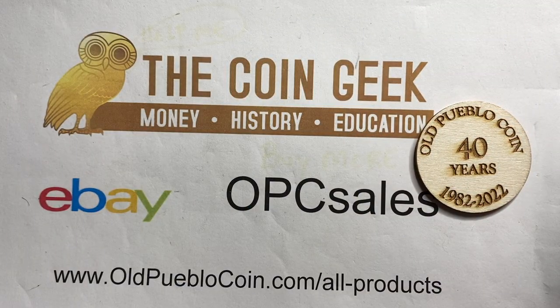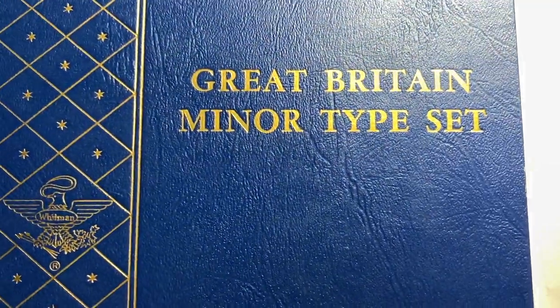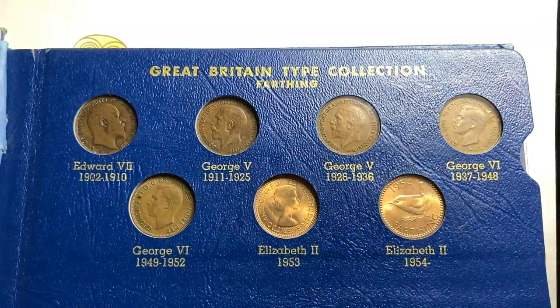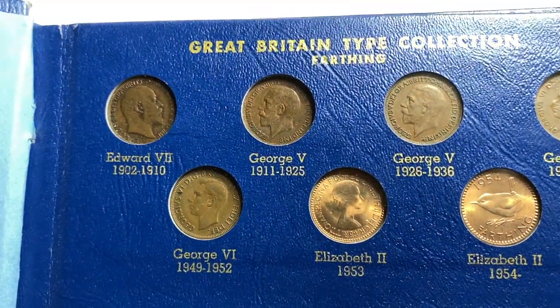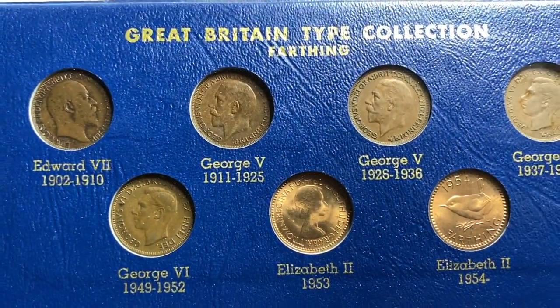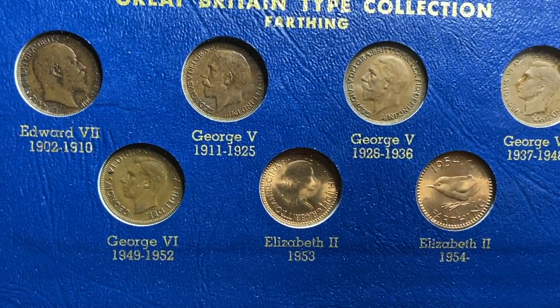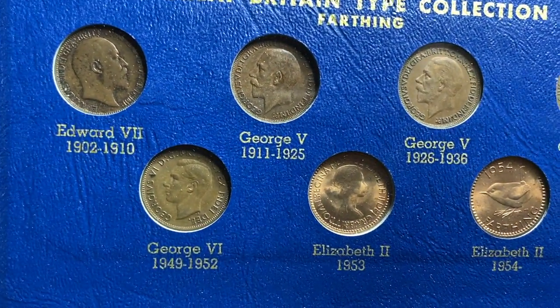Now these are things that most of you probably don't collect, but what I find most fascinating is just to get these albums in general — the Great Britain type collection, the 20th century minor coin set. And just like the US type sets, they would have a slot for each different type of coin produced.